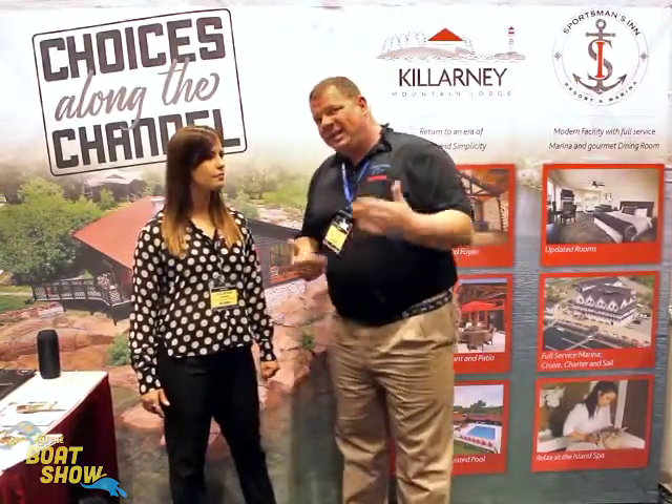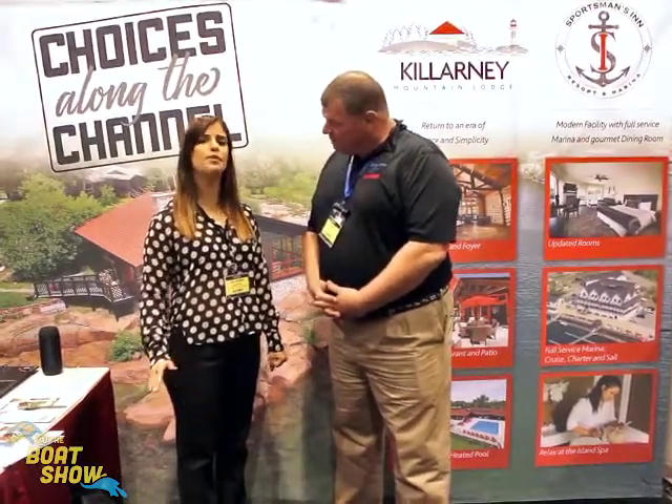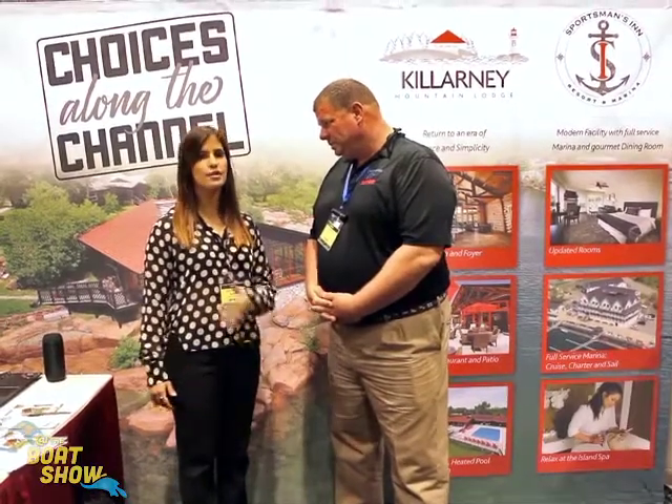Juliana, if I'm not able to make it down to the Chicago Boat Show to visit you guys in person, where can I go online to find out more information about Killarney Mountain Lodge, what I can do there, and book a trip? We have our website, it's very simple — it's just Killarney.com. You have all our information there. You can make reservations and find all our schedule for tours and activities there.